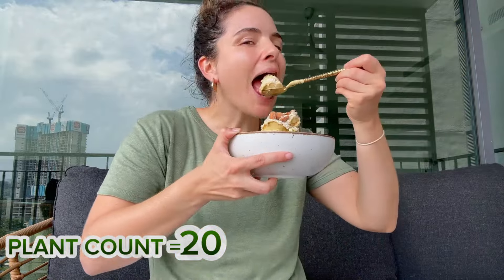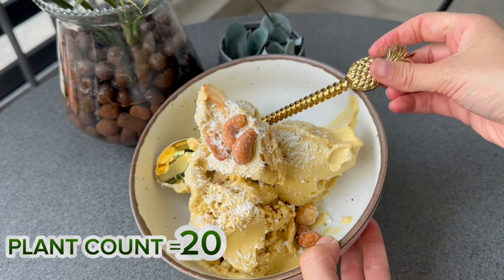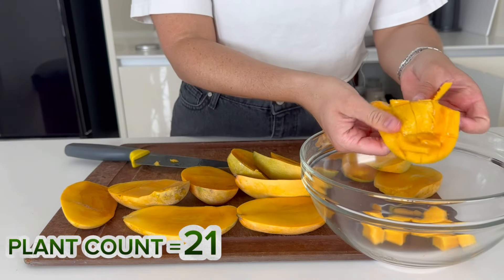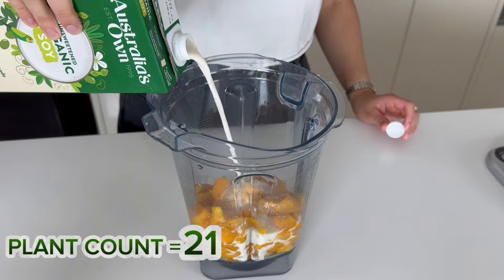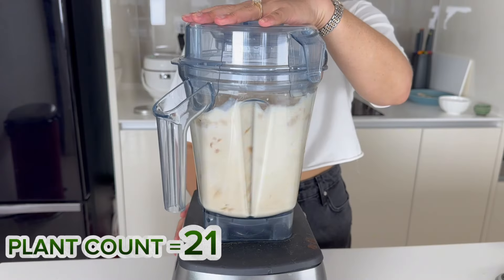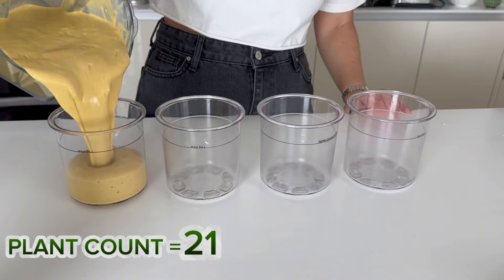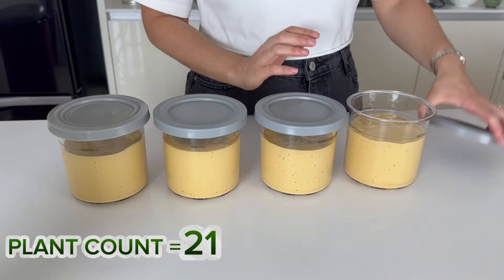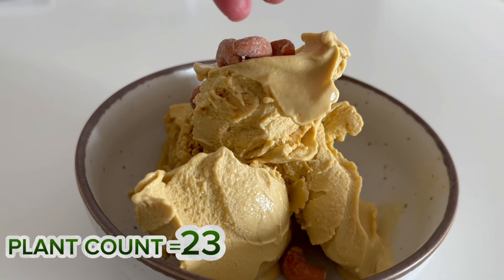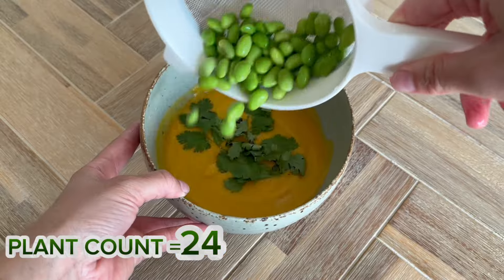Now we're on to my most favourite thing of the week — my Ninja Creamy. Don't worry if you don't have one; you can simply eat the fruit or make a smoothie instead. The Ninja Creamy recipe is mango, soy milk and some xanthan gum, plus a whole heap of protein powder, because I like to make sure I'm getting enough protein. I then top it with cashews, macadamias and some desiccated coconut. You can just enjoy a trail mix instead if you don't have a Ninja Creamy.